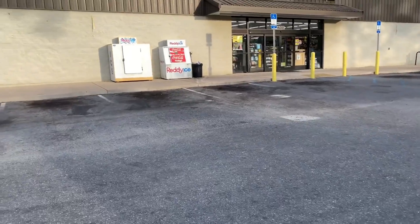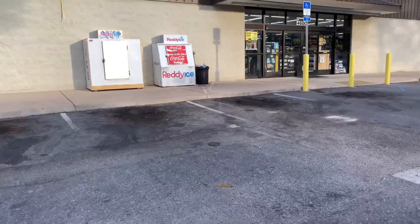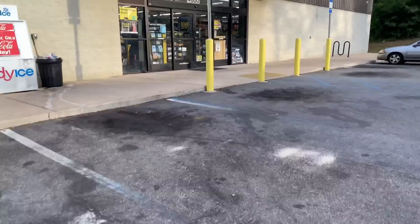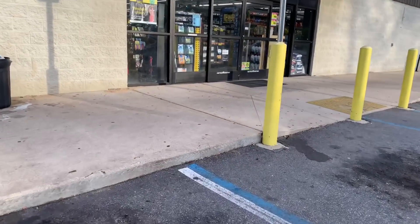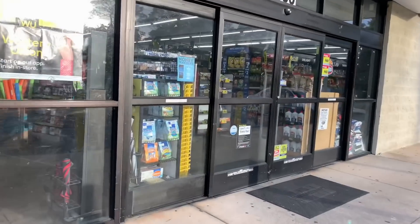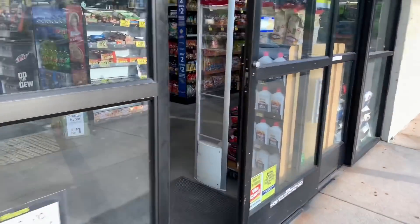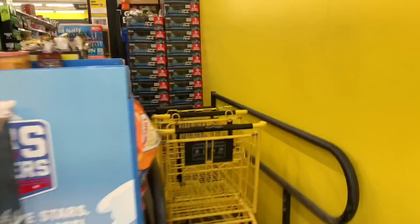Hey guys, happy Saturday! Welcome back to my channel and welcome back to another Dollar General $5 off $25 in-store video. The $5 off $25 is only good for today, which is September 21st. I have two transactions I want to do today — the first one uses digital and paper manufactured coupons, and the second one is an all-digital breakdown. My assistant is not here with me today; he is on his other job.